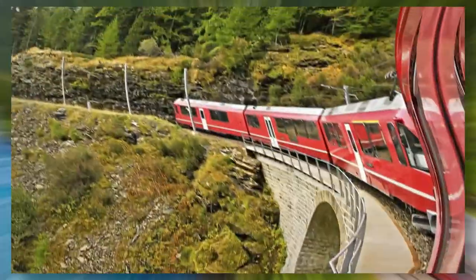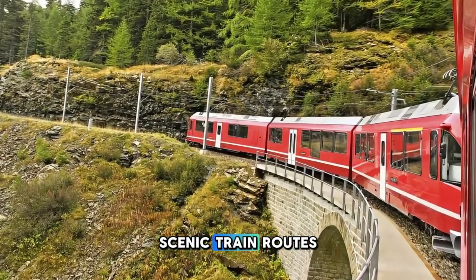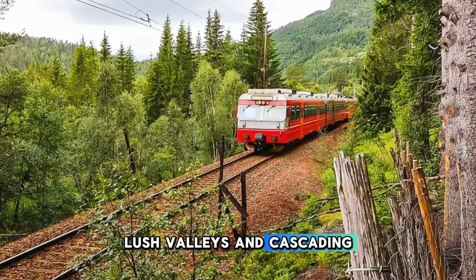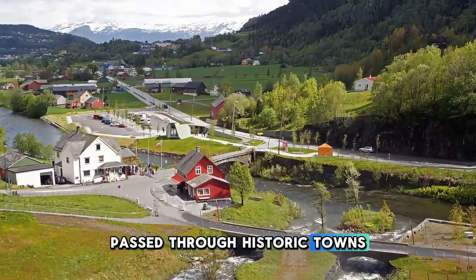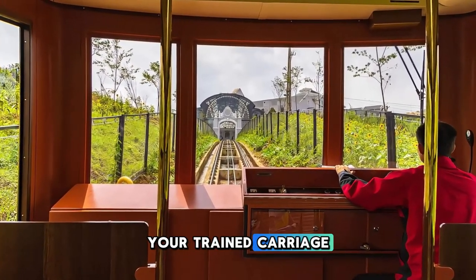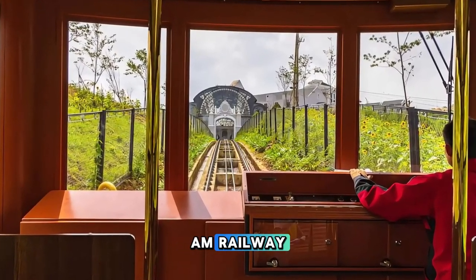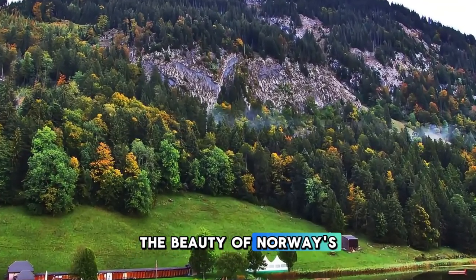Embark on a scenic rail journey aboard the Bergen Railway, one of Europe's most scenic train routes connecting Oslo and Bergen. Traverse rugged mountains, lush valleys, and cascading waterfalls as you travel across the Norwegian countryside. Pass through historic towns, charming villages, and remote wilderness areas, including the Hardangervidda Plateau, Norway's largest national park. Enjoy panoramic views from the comfort of your train carriage or hop off to explore attractions along the way, such as the Flåm Railway and the fjord town of Flåm. The Bergen Railway is a spectacular way to experience the beauty of Norway's landscapes.